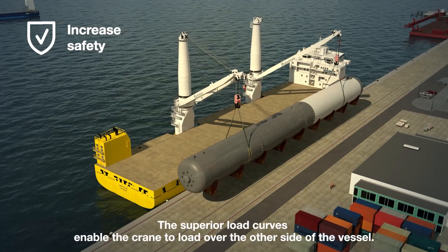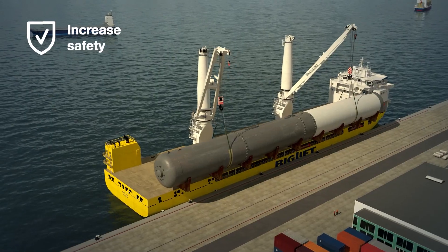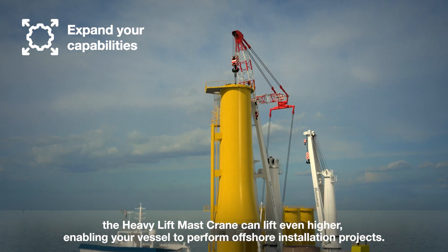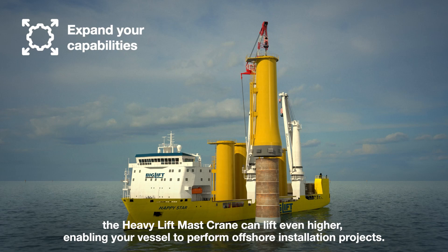The superior load curves enable the crane to load over the other side of the vessel. When equipped with a super fly jib, the heavy lift mast crane can lift even higher, enabling your vessel to perform offshore installation projects.